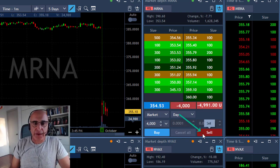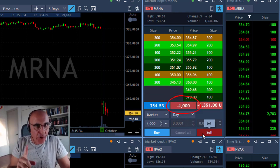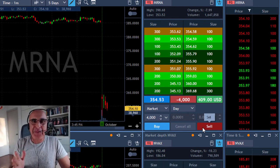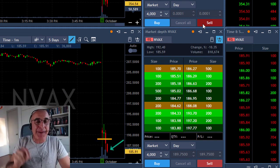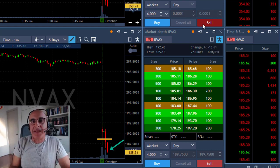So I'm shorting 4,000 shares expecting it to come down under the lows. But first I took a look at what should be the crystal ball of mRNA — and that's NVEX. You can see that NVEX is already under the lows. The minute I clicked that button in mRNA, NVEX was already breaking under the lows.